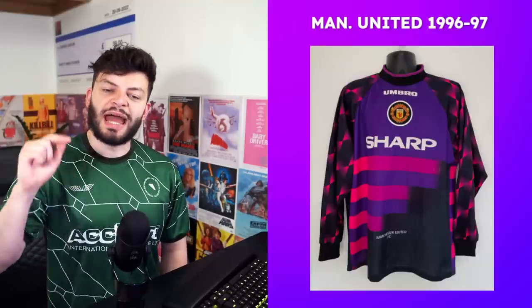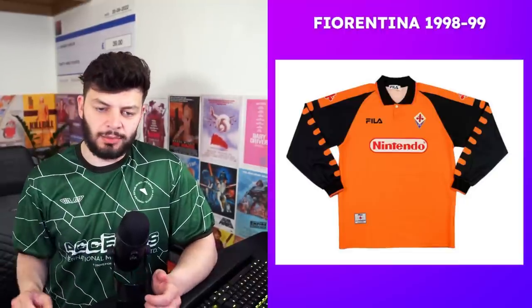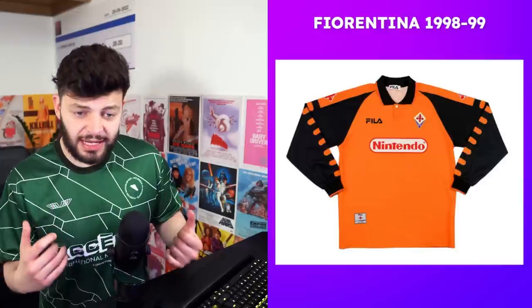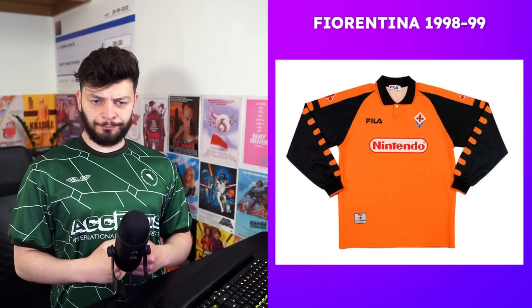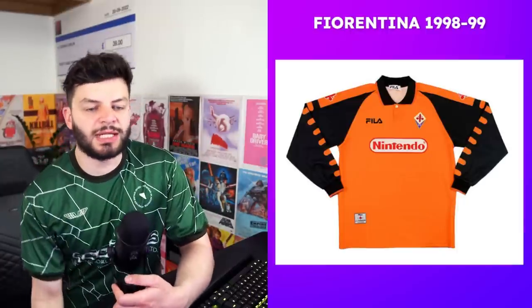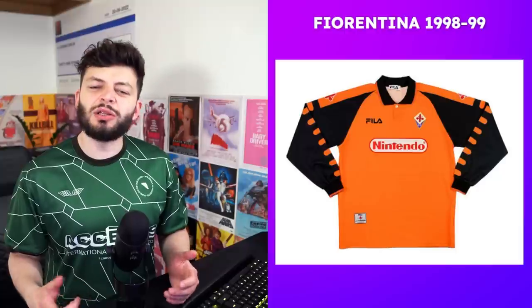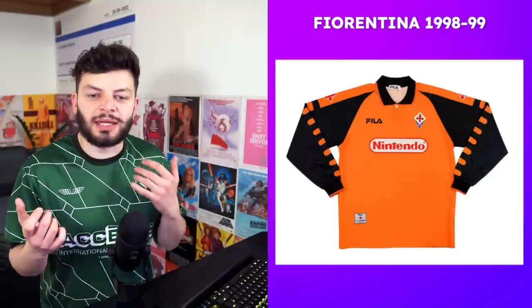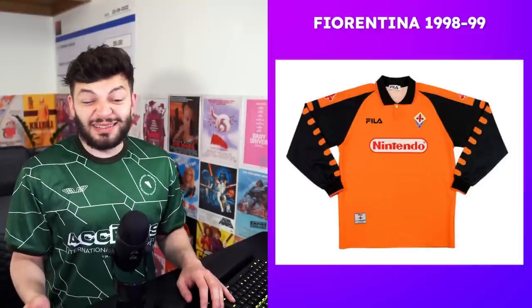Fiorentina 1998-99: it's orange, it's black, it says Nintendo on it, it's Fila — all very good components which would usually equate to a smashing kit. However, I'm going to give this a four. Despite all those components, this kit doesn't look old or 90s enough — the Nintendo logo isn't doing enough to negate the fact that I could easily see that template now and think 'oh, all right.' There's nothing amazing about the shirt.